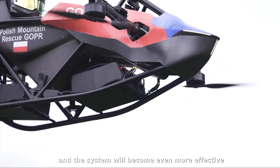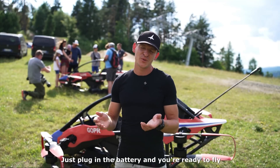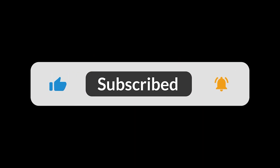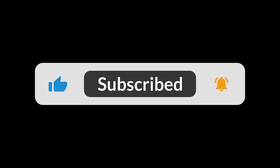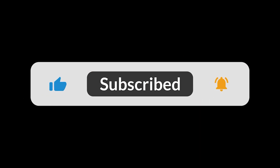What do you think? Is the Jetson One the future of personal recreation or just an expensive toy? Let me know your thoughts down in the comments. If you enjoyed this look into the future of flight, do us a favor and hit that like button and subscribe for more videos on the amazing technology that is changing our world. Thanks for watching and we'll see you in the next one.